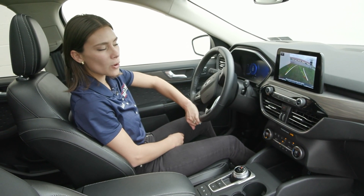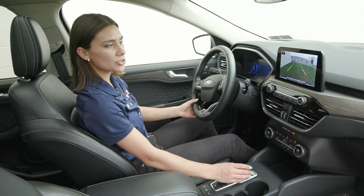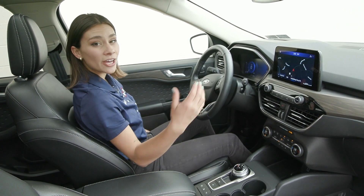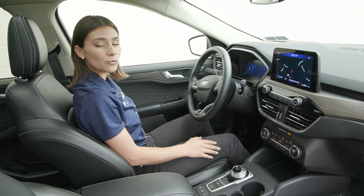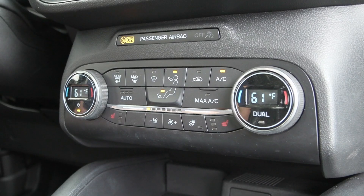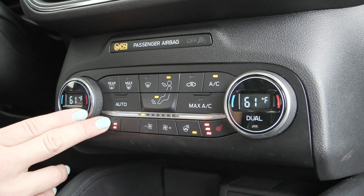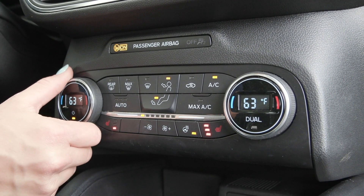You have the beautiful reverse camera that shows up on your screen when you twist the rotary dial into reverse, with your front and rear sensors. Of course, you have the power seating for both driver and passenger, and the comfort features of your heated seats are found right here with the heated steering wheel.